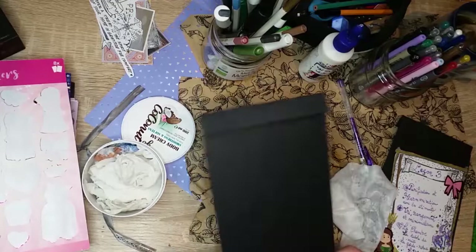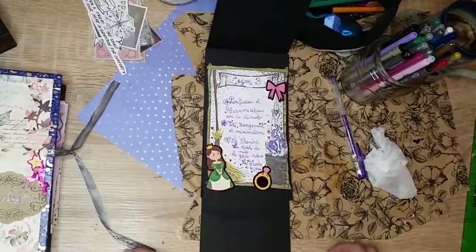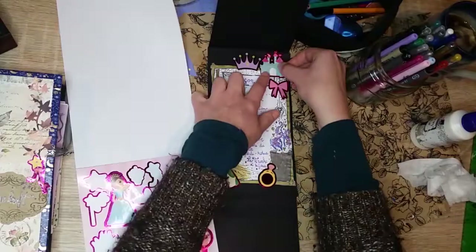Dans cette troisième leçon, nous explorons comment amener de l'harmonie et de l'équilibre dans notre maison grâce aux quatre éléments : l'eau, la terre, le feu et l'air. Nous évoquons aussi le tri et une approche magique du minimalisme. Enfin, nous nous consacrons à la chambre, la garde-robe, la table de nuit et l'endroit où l'on prend soin de soi et de son apparence.